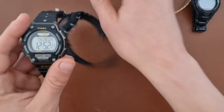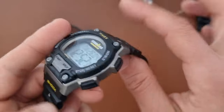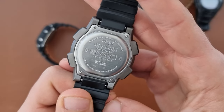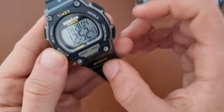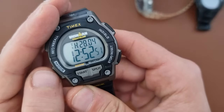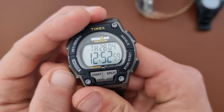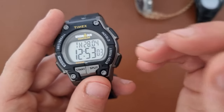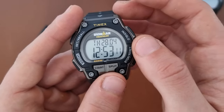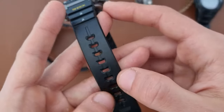Last but not least is the Timex Ironman Triathlon. It's shock proof as well — you can see on the back: shock proof and 200 meters water resistance, stainless steel case back. You have a resin material body with the Indigo backlight. Features include time, chronograph with up to 30 or 32 lap splits, timer, and alarm. It's made more for people who like to run or do timed exercises.